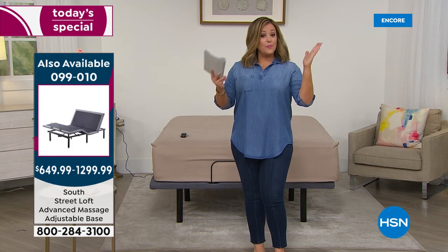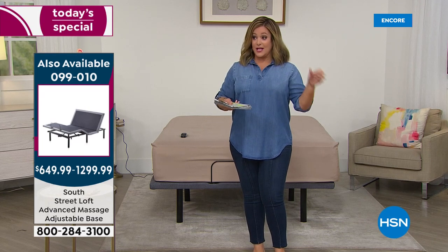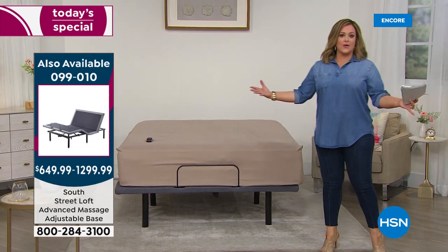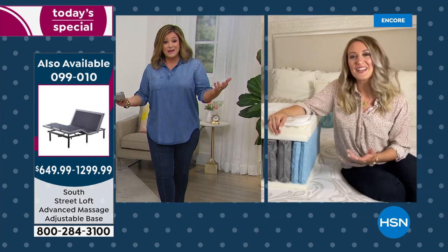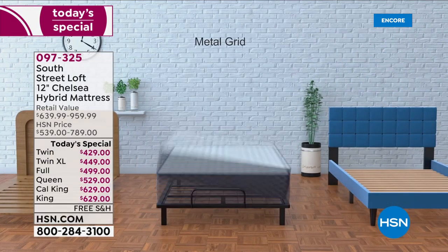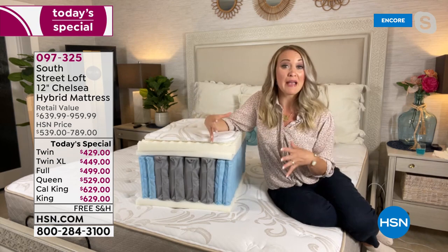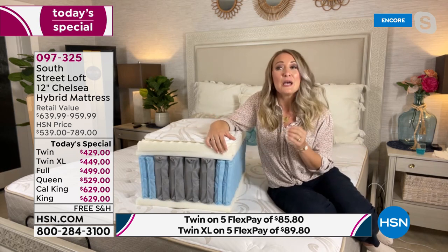The Chelsea mattress is made to work on all bases — whether you put it on the floor, a slatted base, a metal frame, or an adjustable frame. It's very versatile. You can put it on a platform base, metal frame, slatted base, adjustable frame, or directly on the floor. There isn't a weight limit to the mattress itself — just double check the base you're putting it on.